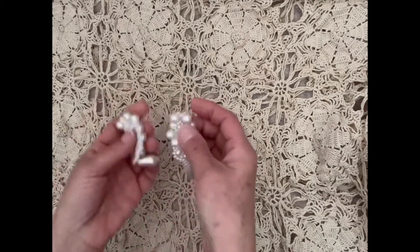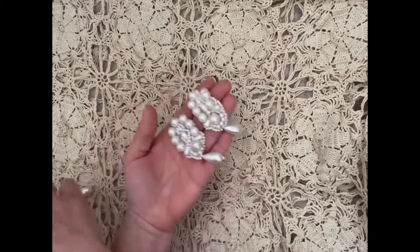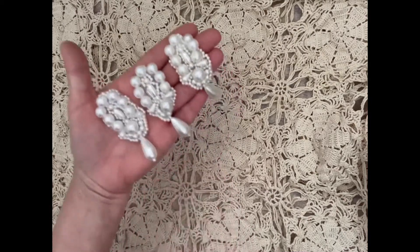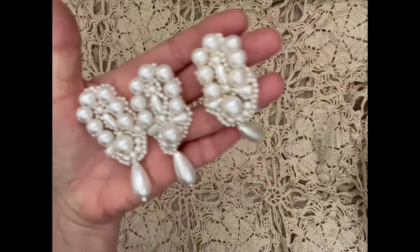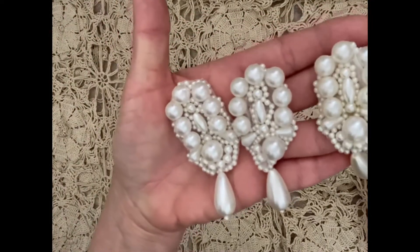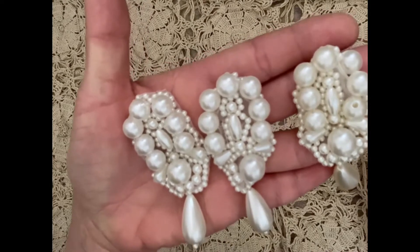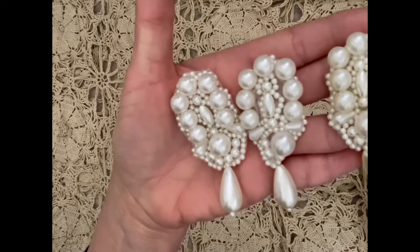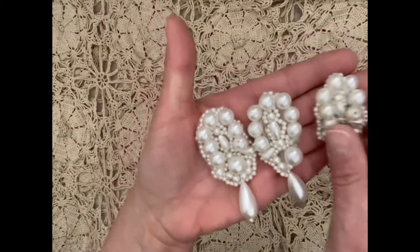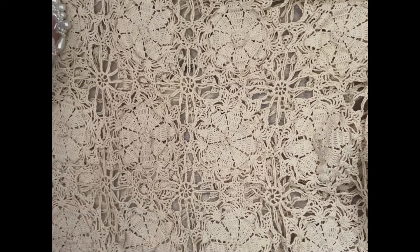I have these beautiful pearl bling pieces. They're so pretty, I love them. I got three of them — they are gorgeous. You can use them on your projects. I got three of those.